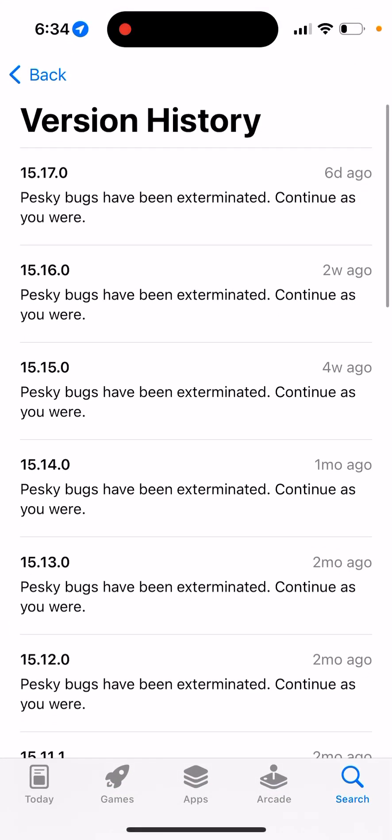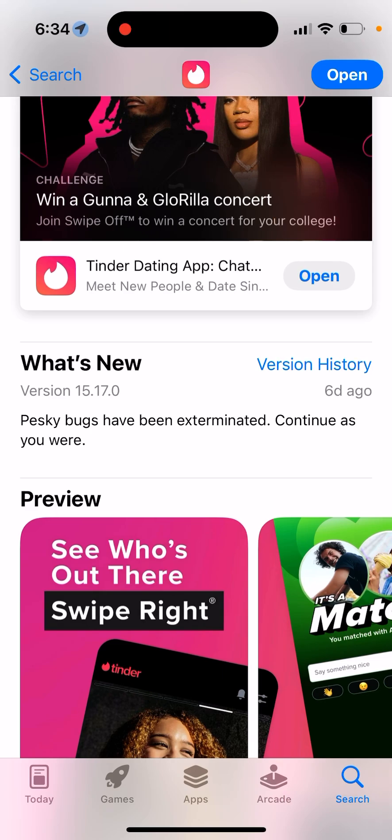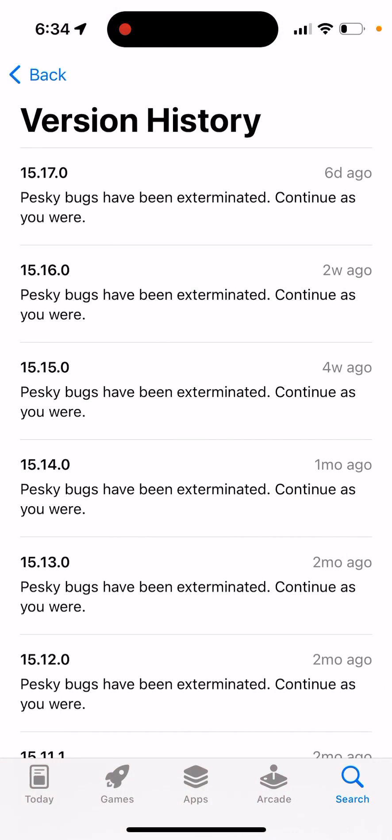Alternatively, you can try to install a Tinder update. The bug was introduced in update 15.17.0. About six days ago this bug came in. Maybe some Tinder intern or someone introduced it — I have no idea. But that's what it is right now.